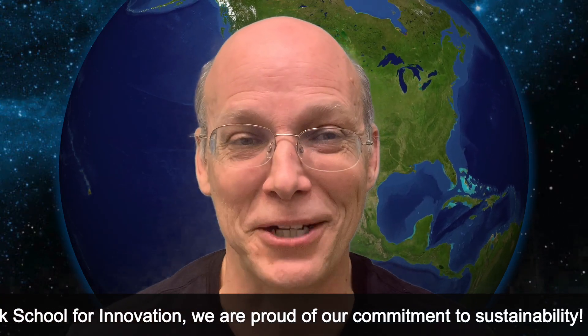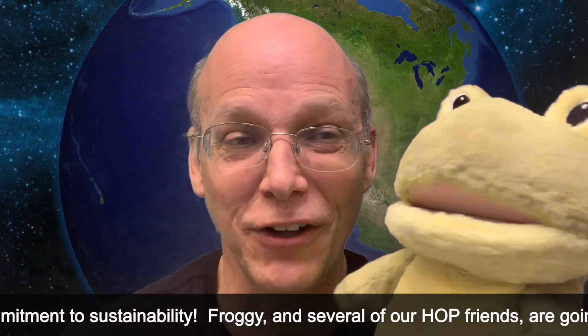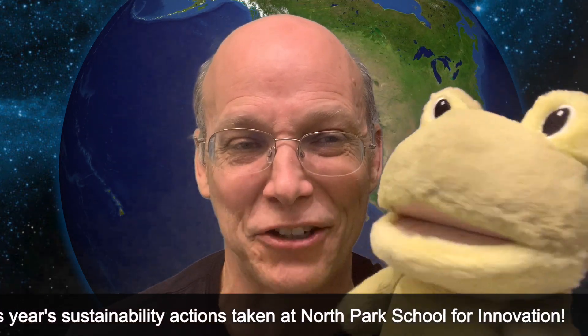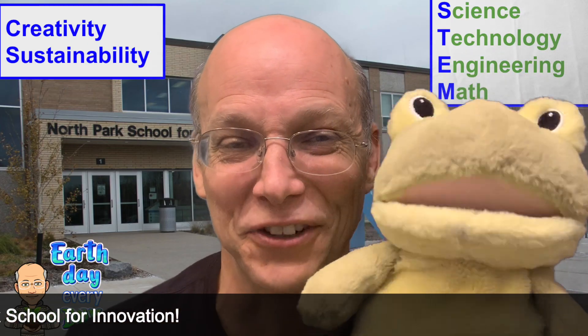At North Park School for Innovation, we are proud of our commitment to sustainability. Froggy and several of our hot friends are going to share some of this year's sustainability actions taken at North Park School for Innovation.